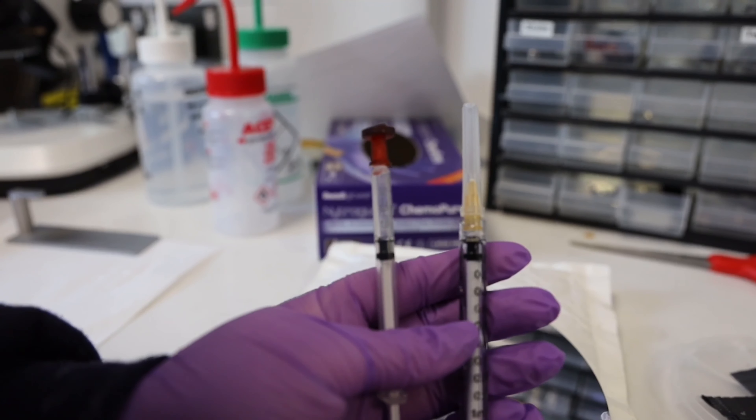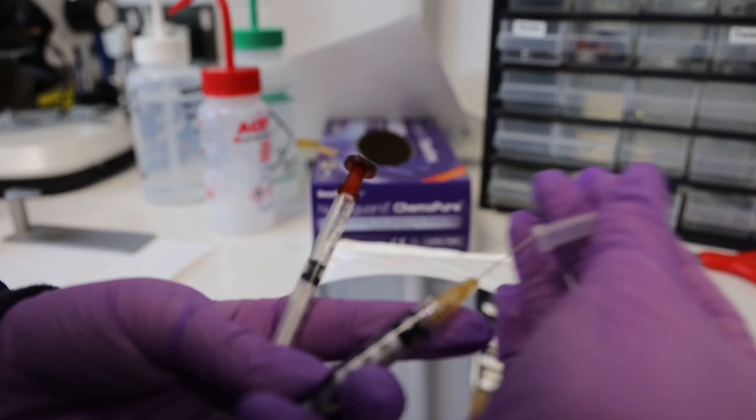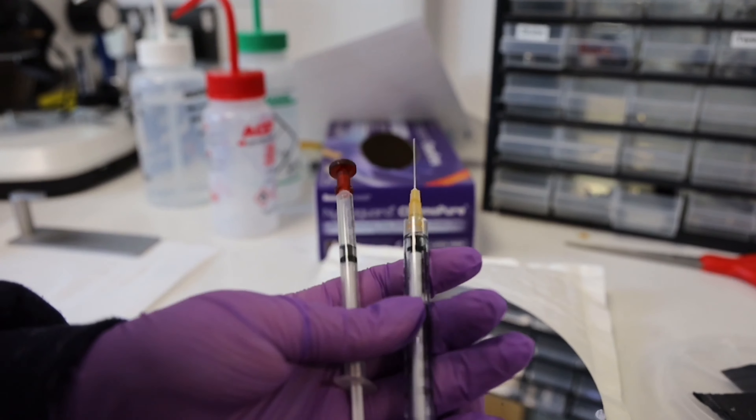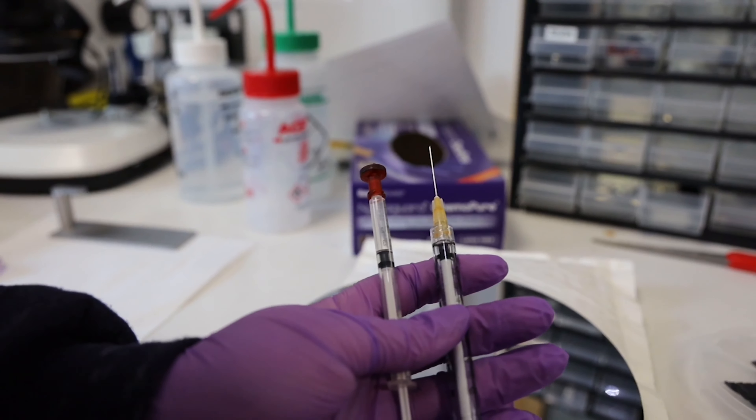The non-invasive or pain-free nature of the microneedle also enables better patient compliance. Injection into infants using a hypodermic needle would be very painful and they might be very fearful of that. Microneedles are essentially pain-free — all they would feel is a little bit of pressure on the skin.